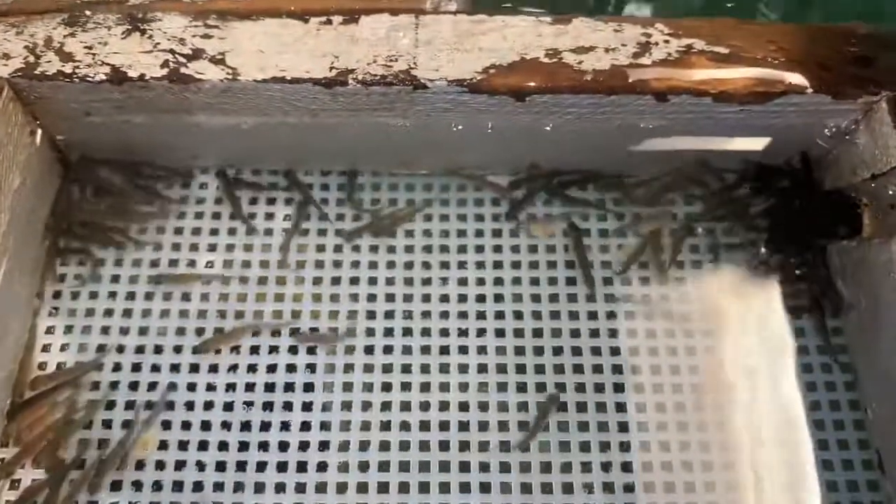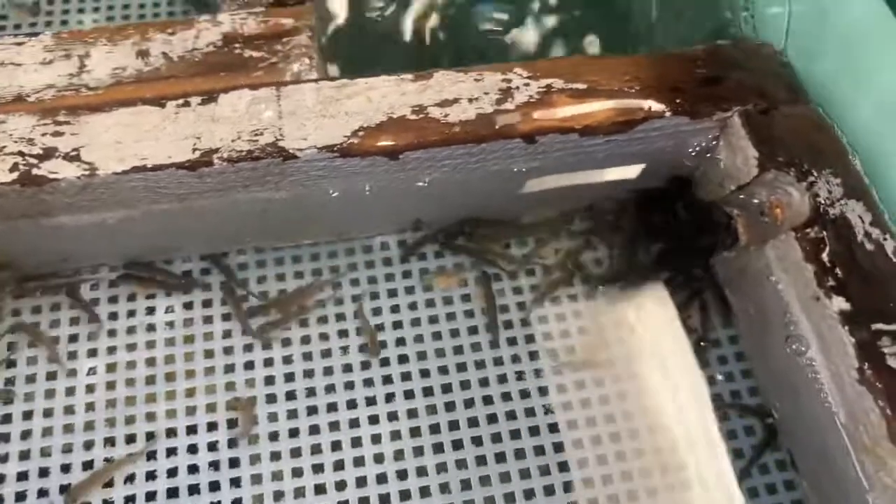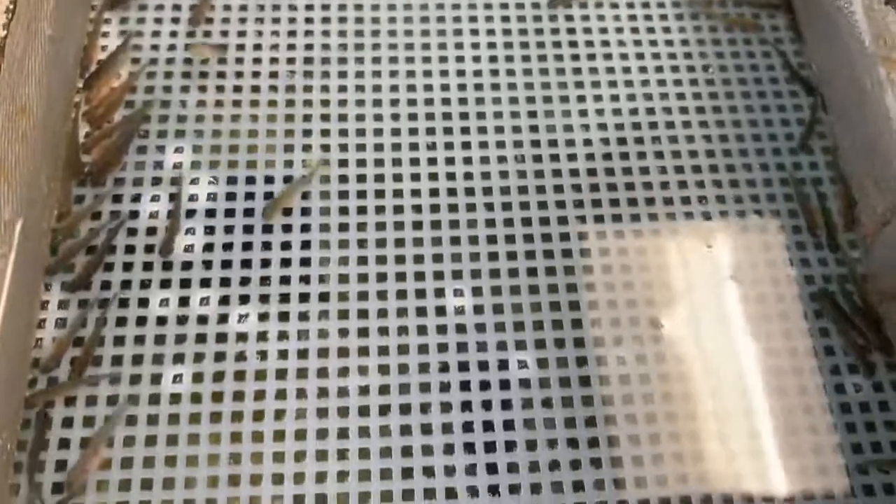If you'll notice from last week, that yolk sack has gotten considerably smaller. That's because each day they absorb a little bit of it as they utilize that yolk sack for the nutrition that they need.